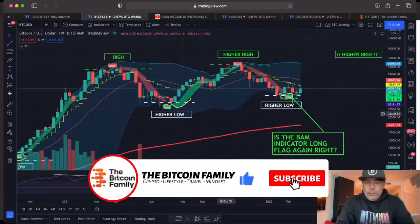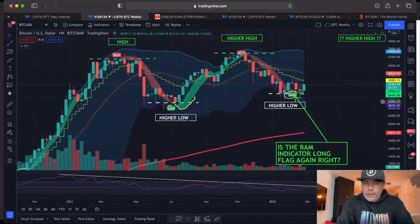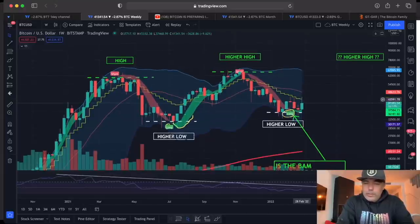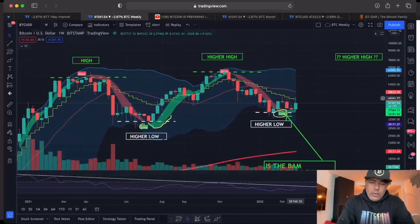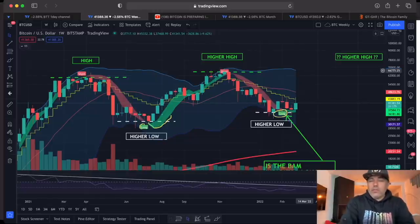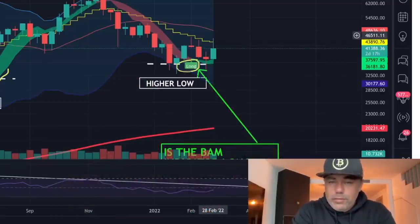On the weekly chart you can see the same thing — we had that long flag again in the BAM BAM indicator, and it was the right call to buy. We need to break that stepping line. The resistance is exactly at that stepping line at 43,800. The moment we break that stepping line with a candle closing with a full body above it, that is the moment I expect the rest of the run to go all the way up to 66,000 to 70,000 US dollars. That candle is going to close in two days and 17 hours.